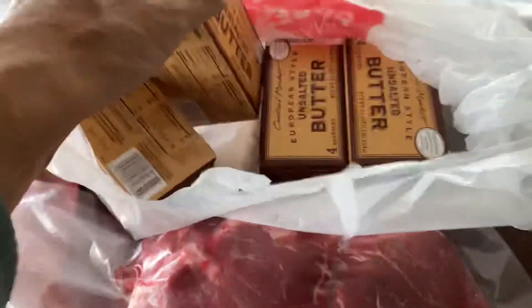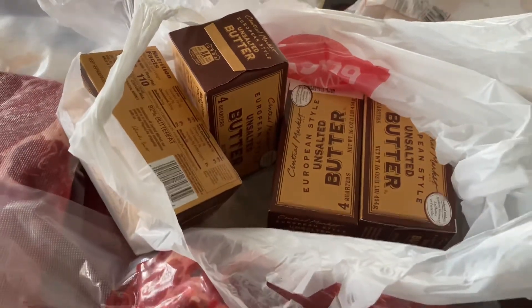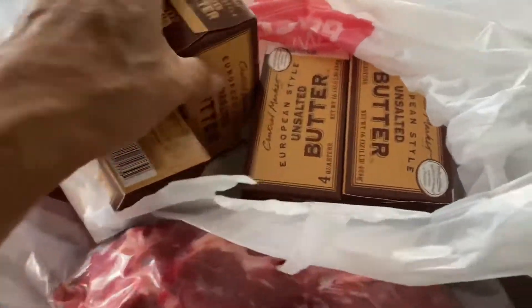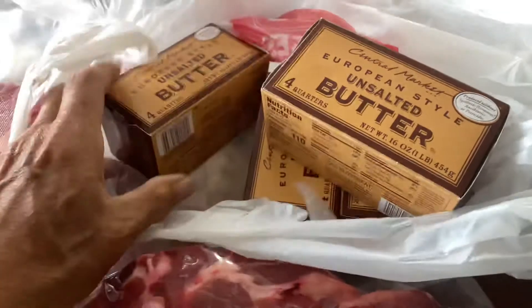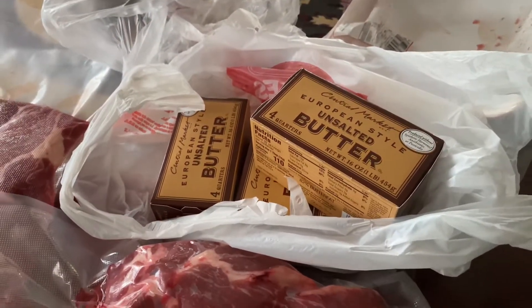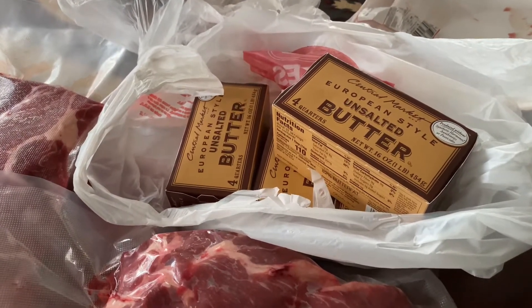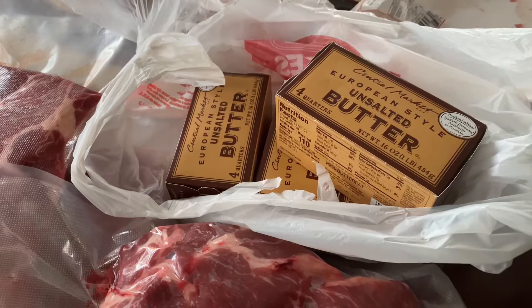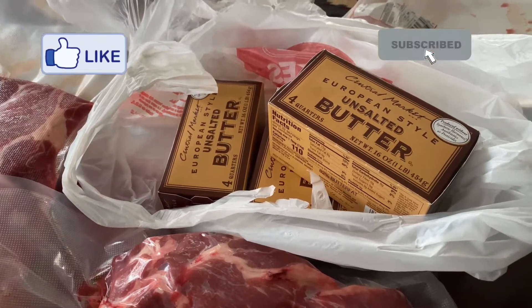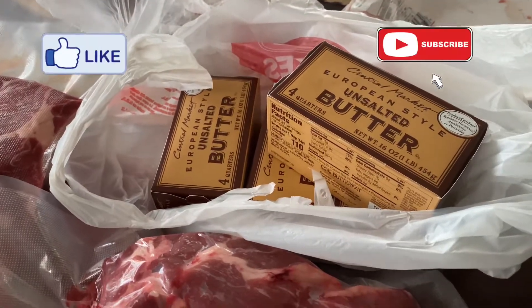And a little side note: I stock up on butter because this freezes. When I don't make my own, I stock up on store butter and this stuff freezes, so you can keep that. If you stockpile and you keep things, that's less trips to the grocery store, that's less gasoline you're burning. Take care.